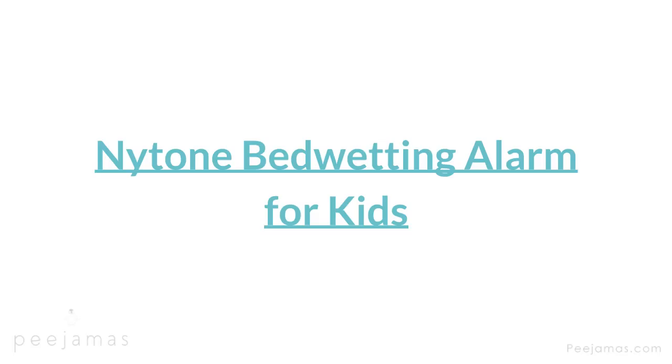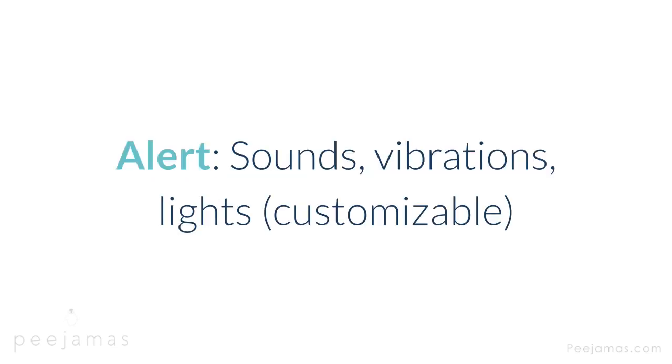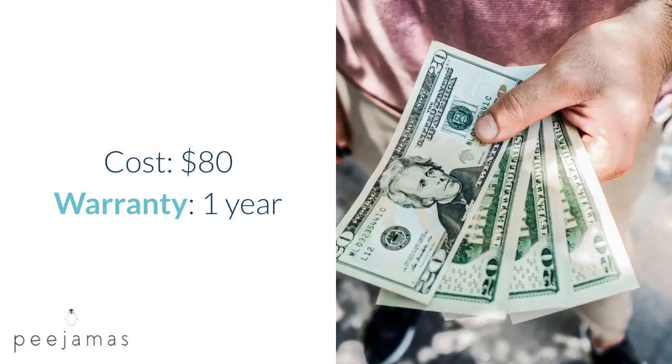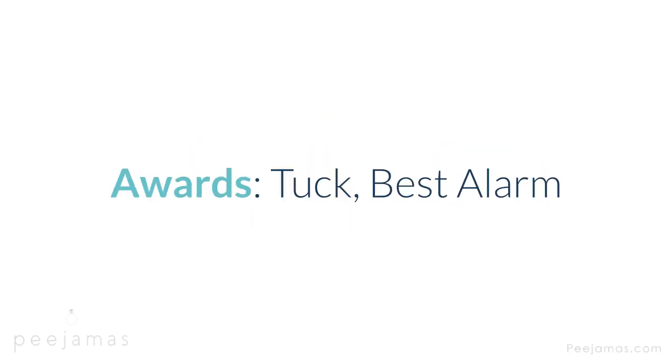Nite Train-r Bedwetting Alarm for Kids — light, customizable, low-cost alarm worn on arm to minimize child discomfort. Type: wearable on arm. Alert: sounds, vibrations, lights — customizable. Cost: $80. Warranty: one year. Features: low battery alert, stabilizing clips. Con: alarm may not stay in place on restless sleepers. Award: Tuck best alarm.